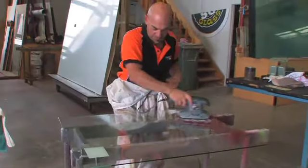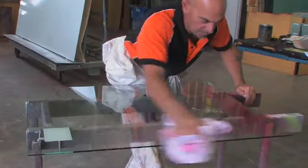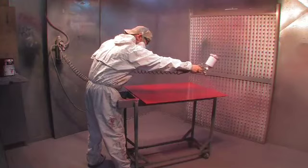We design and manufacture all our own splashbacks in our own Hamilton workshop. They are all custom built to suit individual requirements.